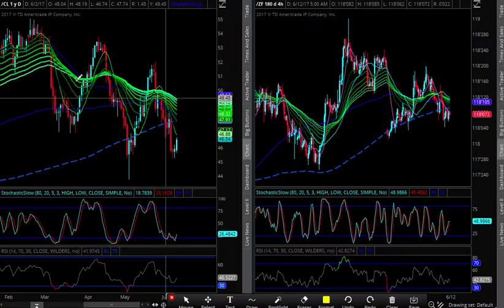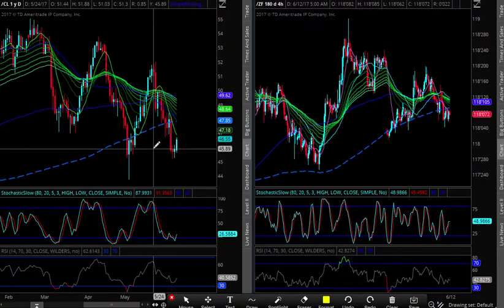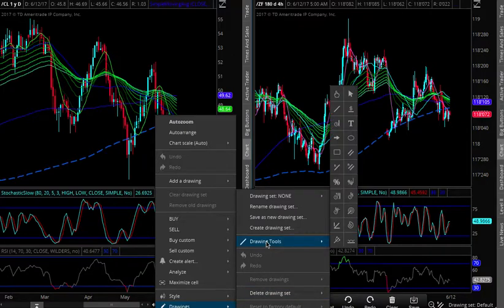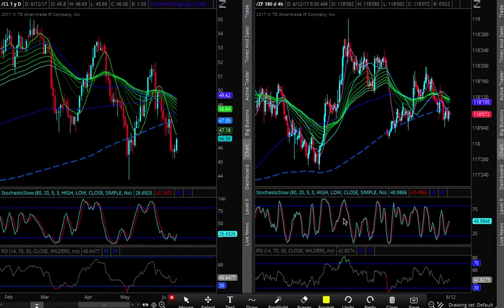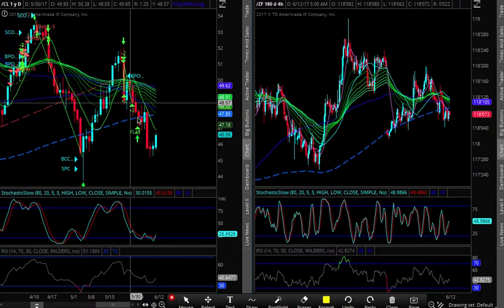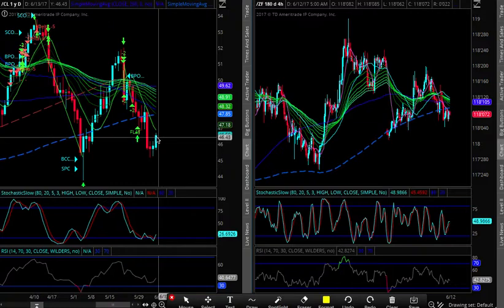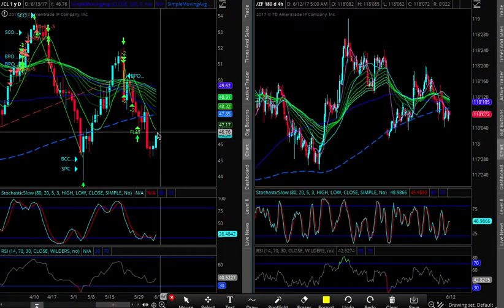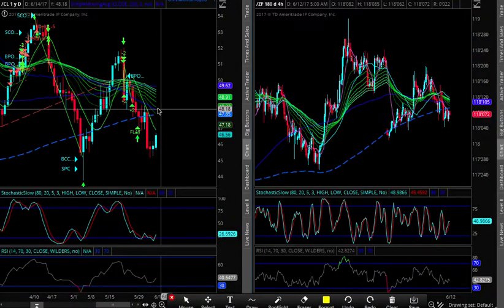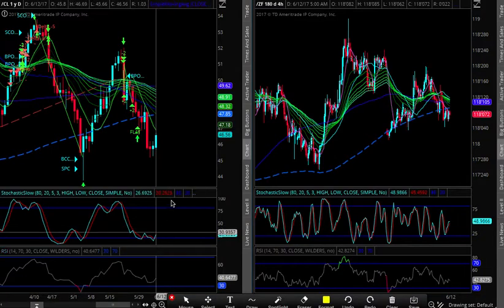This daily cycle is pretty low. There we go — so we were short up here, covering, covering, got flat at the bottom of the cycle. We're right here at the 8 — not a bad place to maybe sell a little bit. But if we do get above the 8, we have to think about a rally back towards the 30-48 area, maybe even all the way back to the top of the bands depending on if the cycle cycles back up.